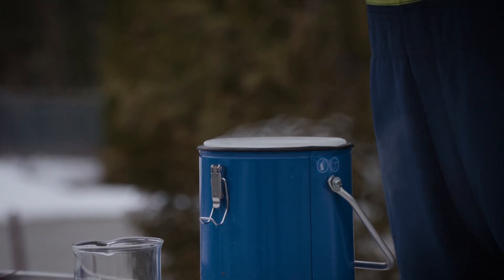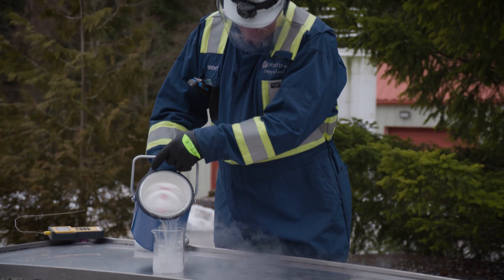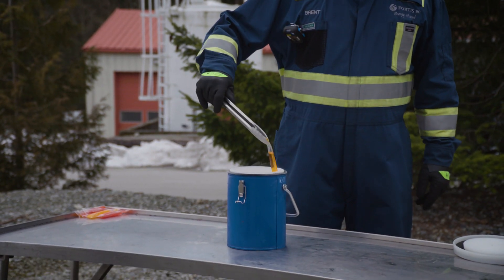LNG is colourless, non-toxic and non-corrosive. And cold — very cold. Minus 162 degrees Celsius. That's why I wear the safety gear when handling it.